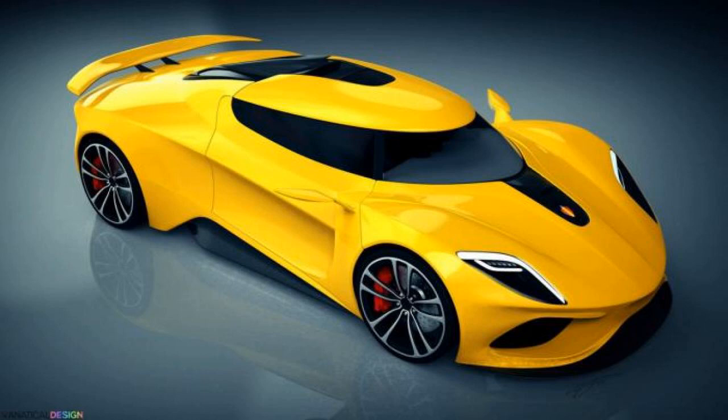The author created these illustrations using various design cues from the Agera and Regera, but also from non-Koenigsegg models such as the Jaguar CX75 concept and the Porsche 918 Spyder.